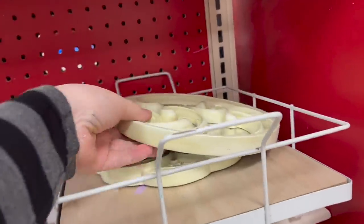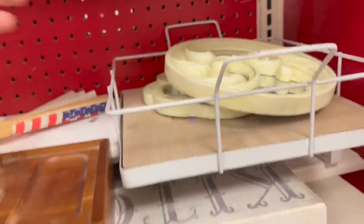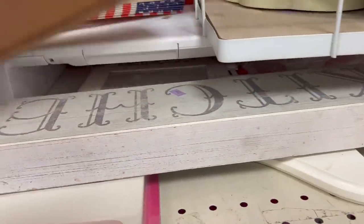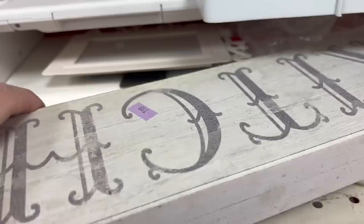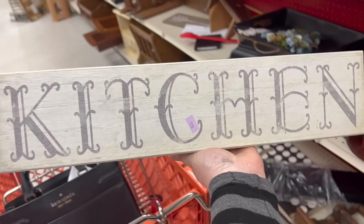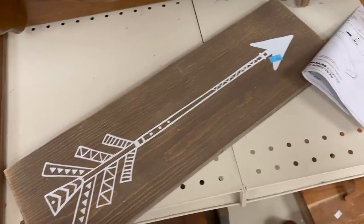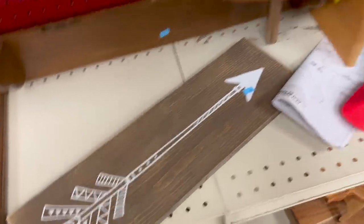It doesn't rain at the thrift store, and I really needed to get some more stuff for the shop. So I headed to the Salvation Army in Utica on the hunt for some good finds. I'm loving this kitchen sign — it's only $3.99 and I think we need to get it. This arrow is kind of cool, but I'm not sure if it's going to be a good seller, so I'm just going to pass on that.